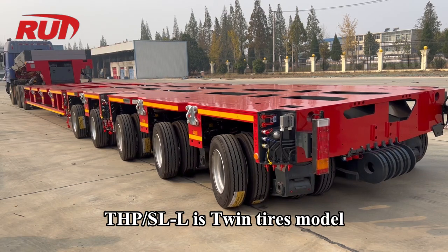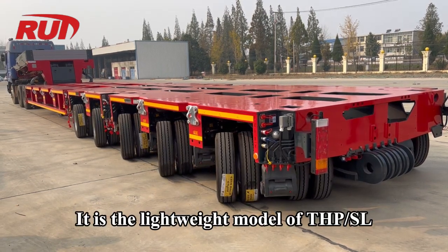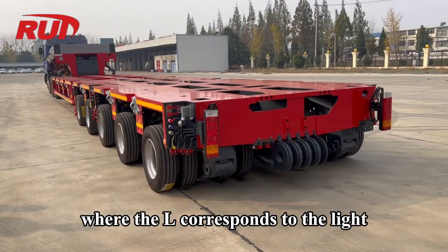THP-SL-L is a Twin Tires Model. It is the lightweight version of the THP-SL, where the 'L' corresponds to 'light.'